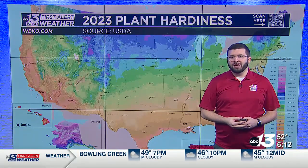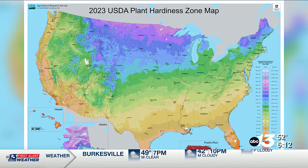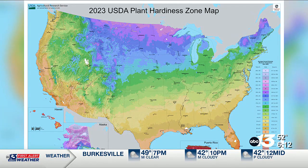For the first time in 11 years, a new map has been released providing updated information for those looking to plant perennial plants, or plants that live for two years or more. The data within the map assists in identifying the lowest annual extreme winter temperature achieved. Each area is designated in 10-degree increments.